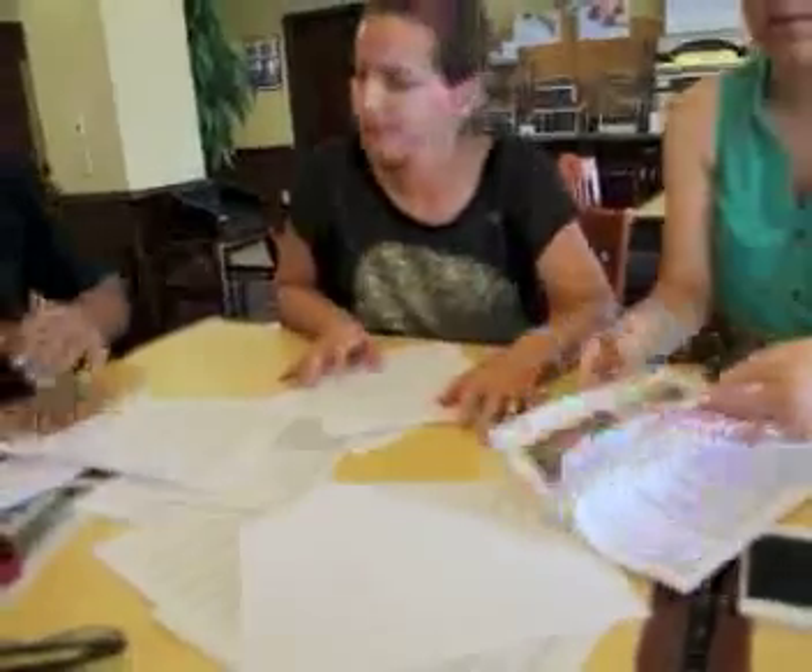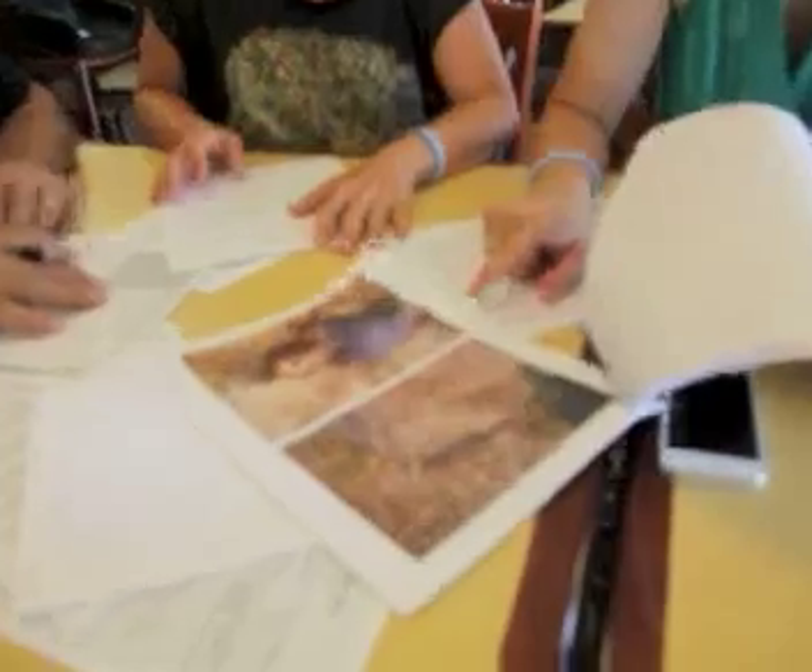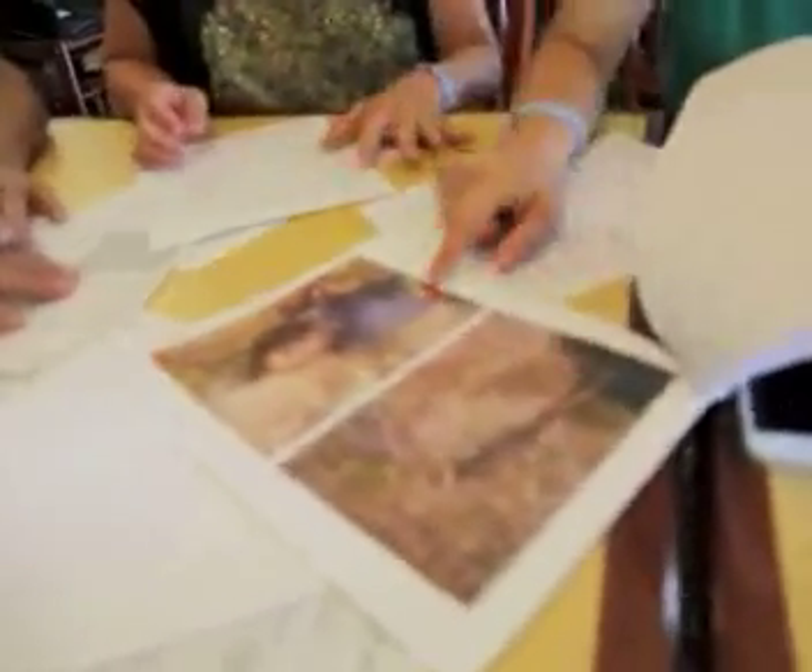You can tell from the incident report. This one would be decomposition — I would put that as decomposition because there's still soft tissue on here. For skeletal, I would put it if it's skeletal. Skeletal is completely bone.